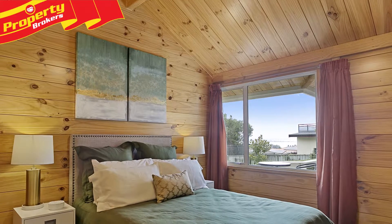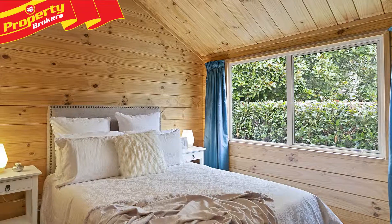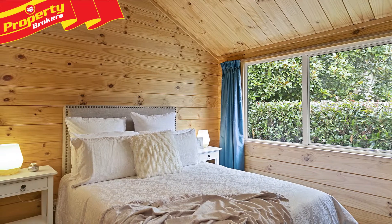Lockwood homes, like this one at 1 Acacia Bay Road, are continually fashionable. They're hard-wearing and the sophistication of timber feels harmonious to live in.